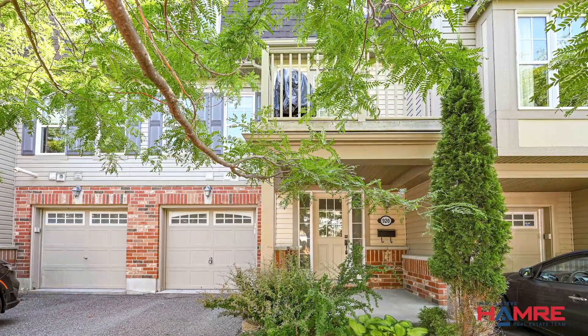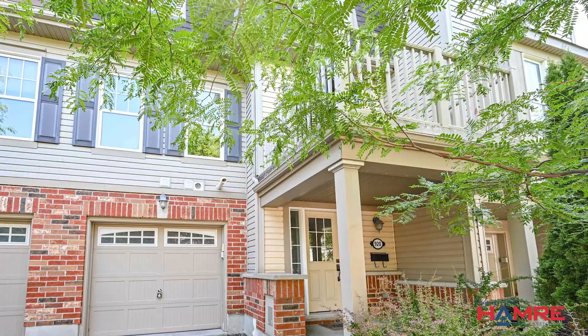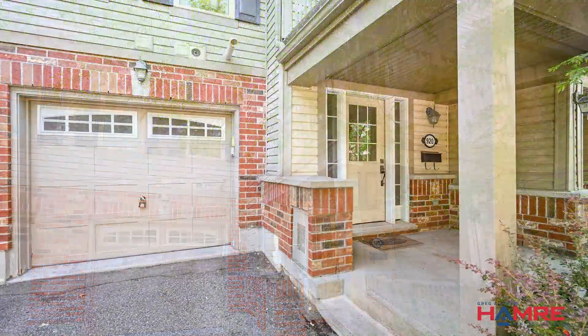As you approach the house, you'll see a friendly front entrance and a cozy veranda where you can relax and enjoy the surroundings, with mature trees and zero maintenance in the front yard.